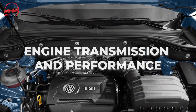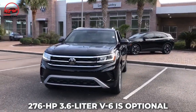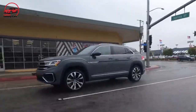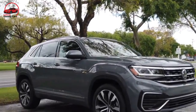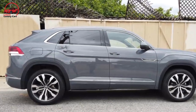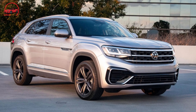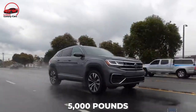A 235 HP turbocharged four-cylinder is standard, and a 276 HP 3.6-liter V6 is optional. Both engines are available with front or all-wheel drive. In our tests, the Atlas Cross Sport with the V6 and front-wheel drive reached 60 miles per hour in 7.5 seconds — 0.1 seconds slower than the all-wheel drive vehicle with the turbo four, but marginally faster than a similarly equipped three-row Atlas. The SE and SE Technology versions come standard with front-wheel drive, with all-wheel drive as an option. The transmission is an eight-speed automatic in all examples.